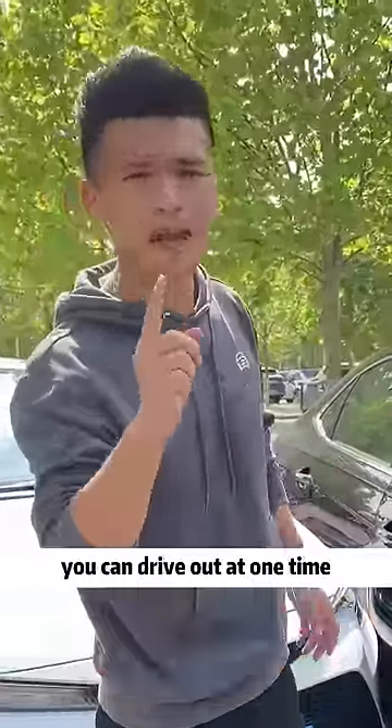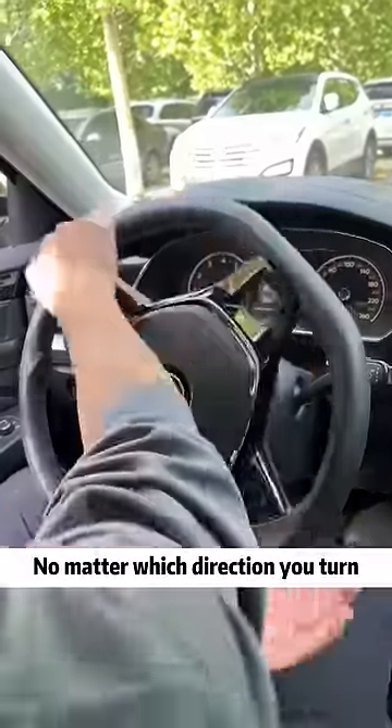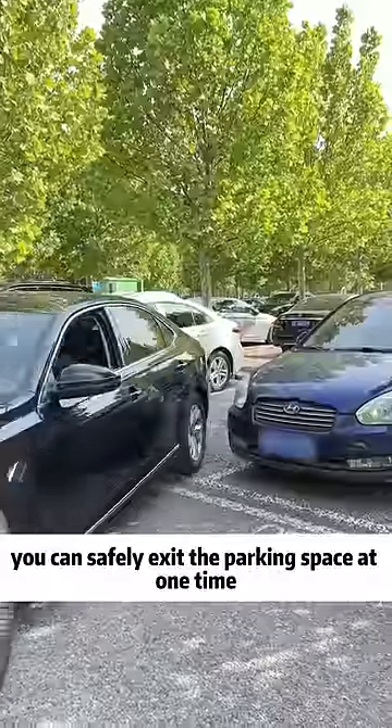No matter what parking space, you can drive out in one go. When the front of the car leaves the parking space, pay attention to the front of the car next to us. No matter which direction you turn, you can safely exit the parking space at one time.